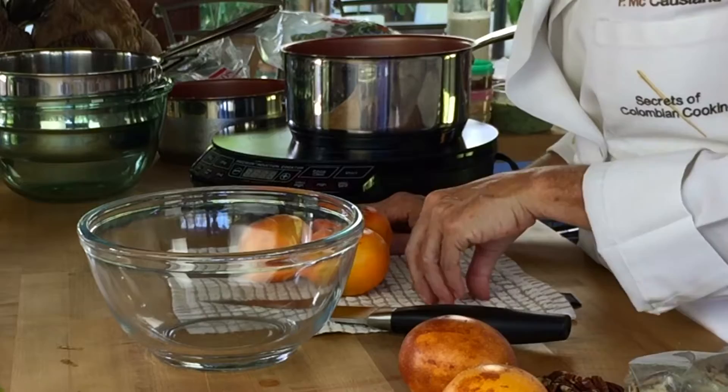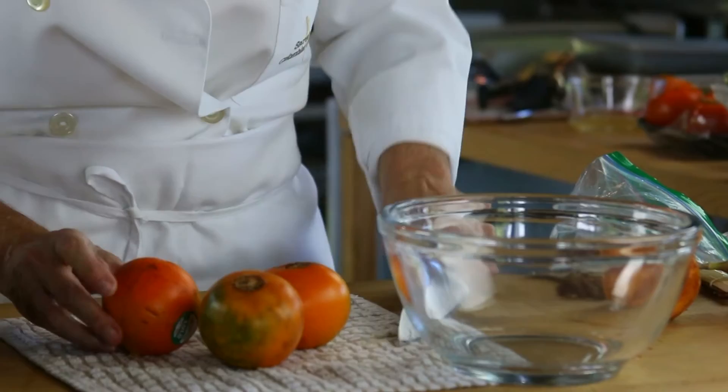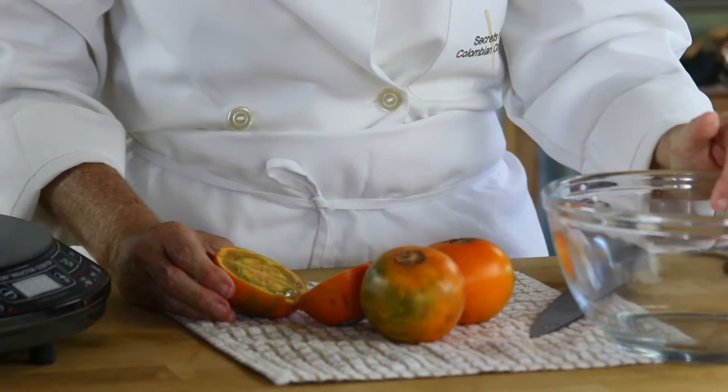So I wanted to cut one in half so you could see what it looks like. Look, the skin is pretty tough. And look at the beautiful inside of it — it is amazing. You can also slice it and add it to drinks, like to decorate the glass. It's really, really beautiful and it's very acid, tart.